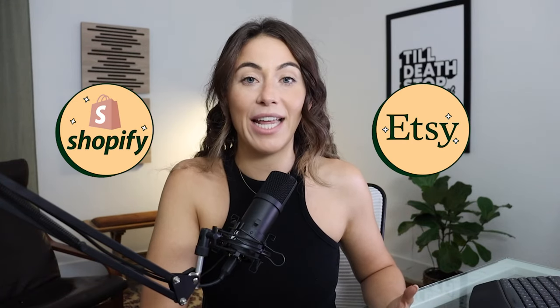Overall guys, I hope you got some serious value out of this quick video. There is a lot more — probably thousands of hours of free content about Etsy and Shopify on my YouTube channel. Make sure you subscribe to the channel if you want to see more from me. Thank you so much for staying to the end and I will see you in the next video.